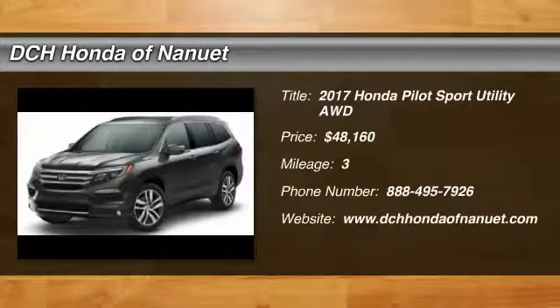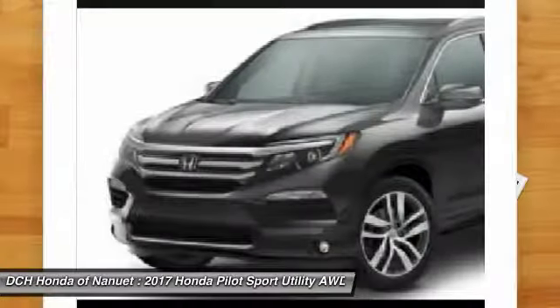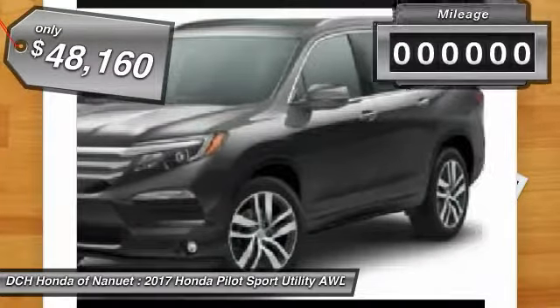Stop by and take a look at the 2017 Honda Pilot — optimal utility, indulgent interior, powerful performer. You'll be ready for almost anything in the Honda Pilot, and it is priced below $50,000.